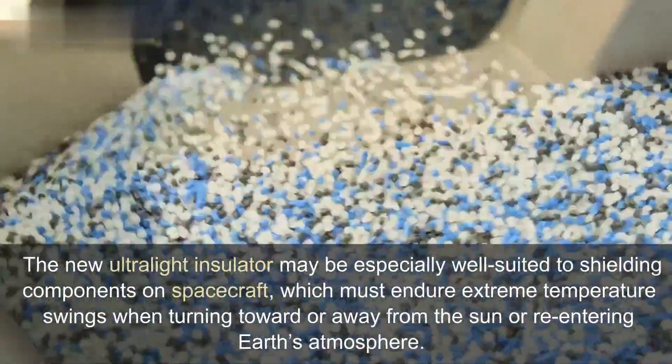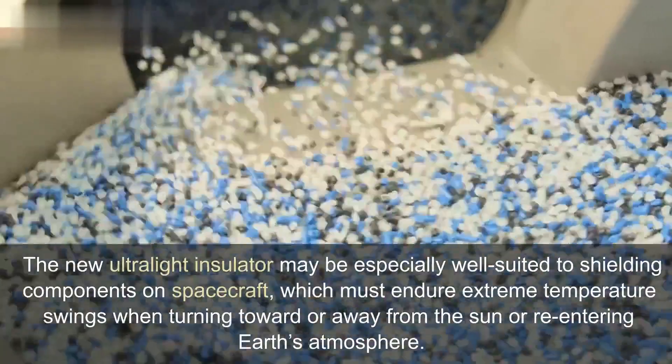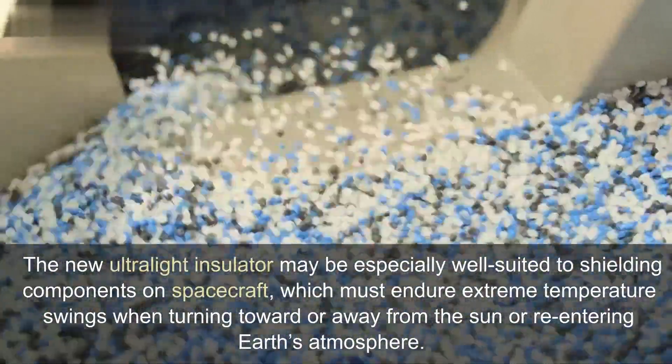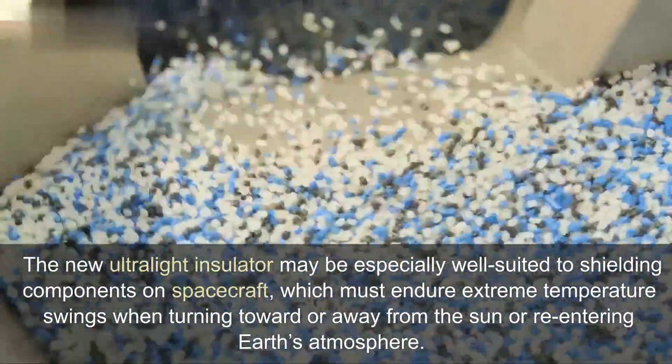The new ultralight insulator may be especially well suited to shielding components on spacecraft, which must endure extreme temperature swings when turning toward or away from the sun or re-entering Earth's atmosphere.